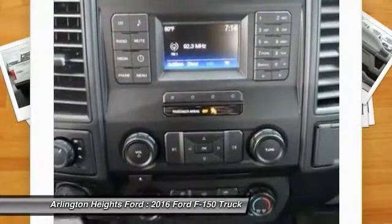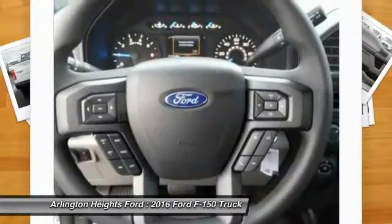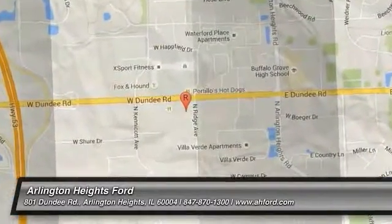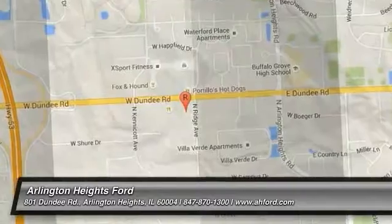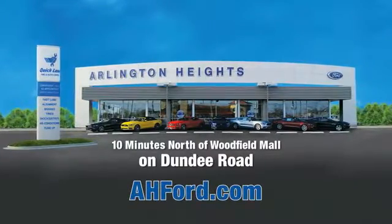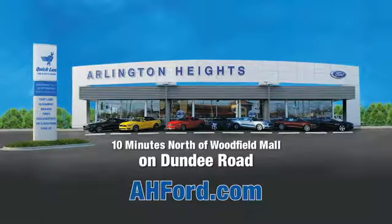So call or drop in for a test drive today. Arlington Heights Ford, just minutes north of Woodfield Mall on Dundee Road. Visit ahford.com.